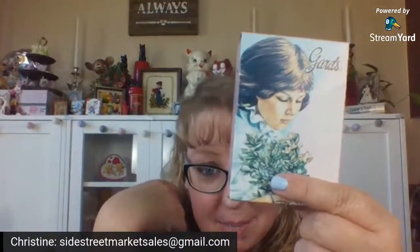Beth, you are so funny. Every girl needs this — vintage maxi pads! You know, that would actually be cute in a Valentine's Day vignette with the pinks, if you just kind of hide the maxi part.